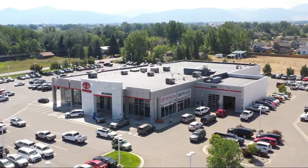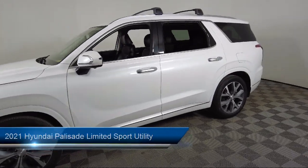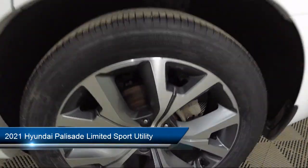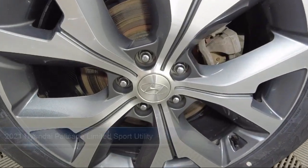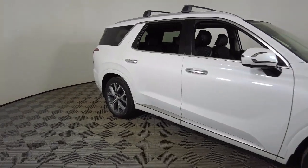Welcome to Toyota Bozeman, and here's a look at another one of our great vehicles for sale. It comes equipped with navigation, ventilated front seats, premium Nappa leather seat trim, fully automatic headlights, roof rack, and third row seating.